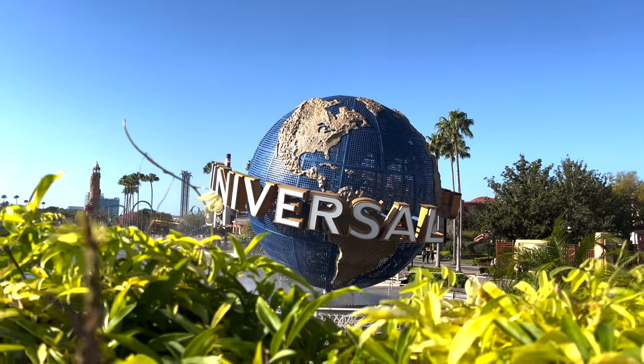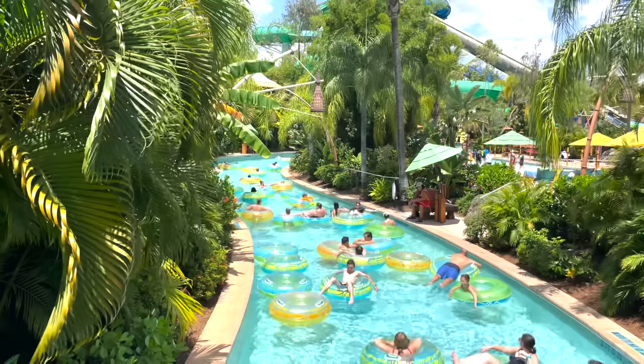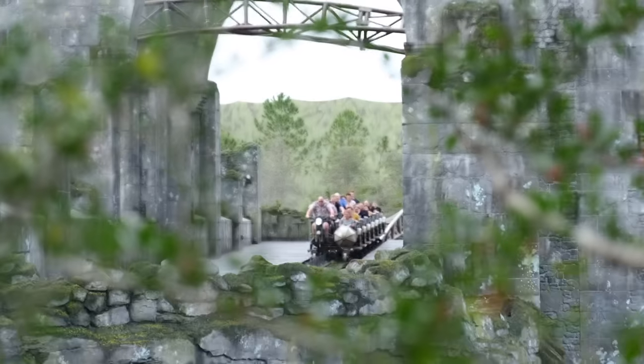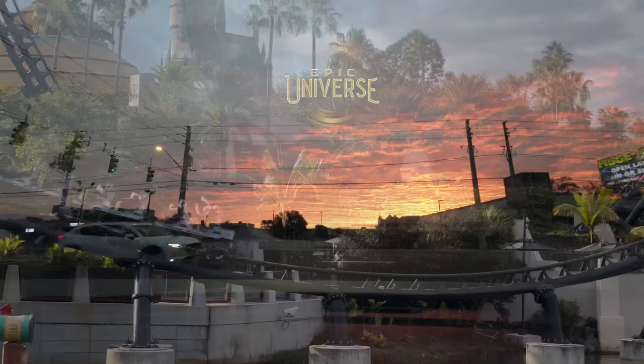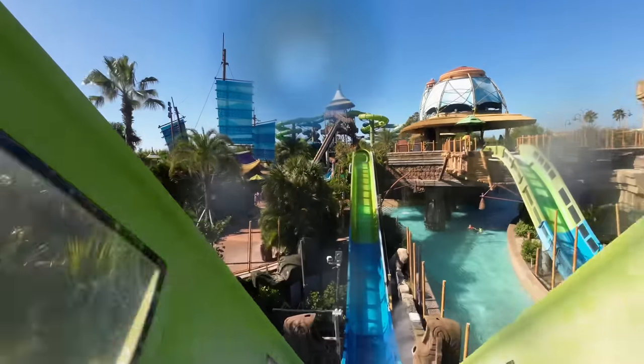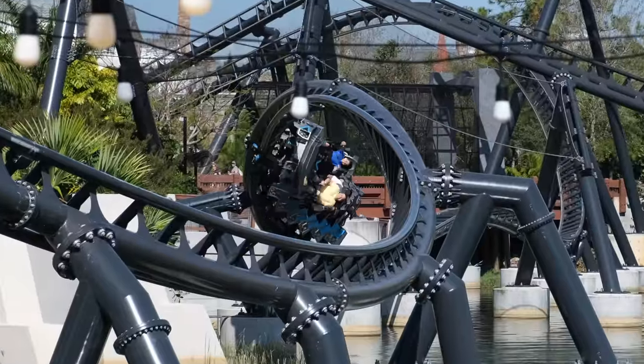One of the most iconic and talked-about theme park resorts in the world, a vacation destination for the entire family to enjoy. It seems as though Universal is finally coming into its own with new hotels, attractions, and epic plans on the horizon. Whilst not as complex as the House of Mouse down the road, newcomers planning the best possible trip may need a helping hand.